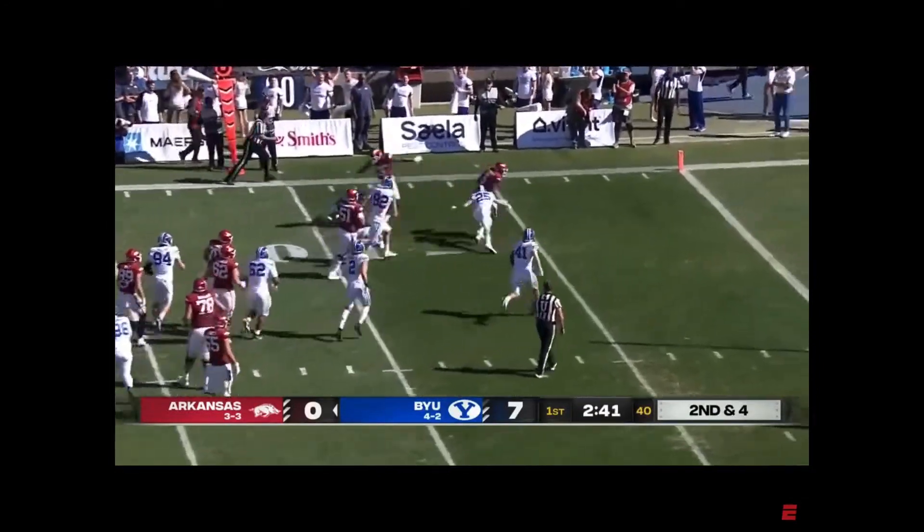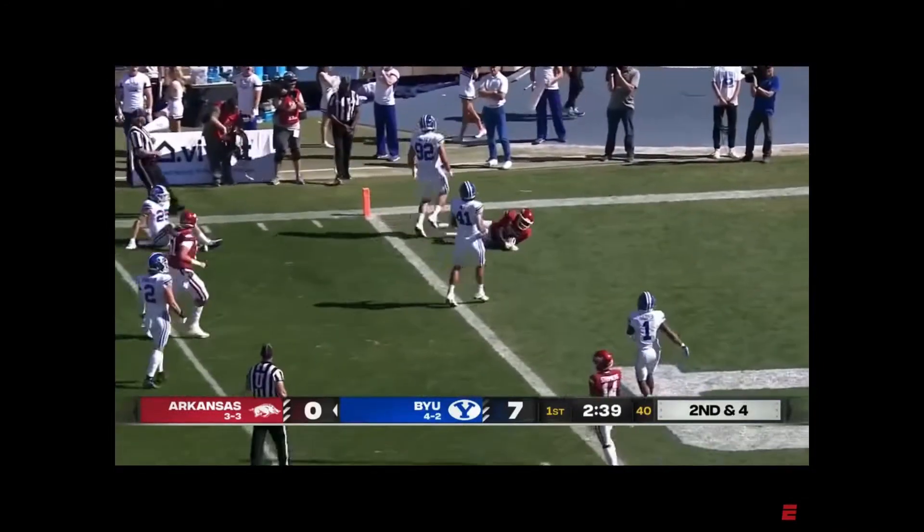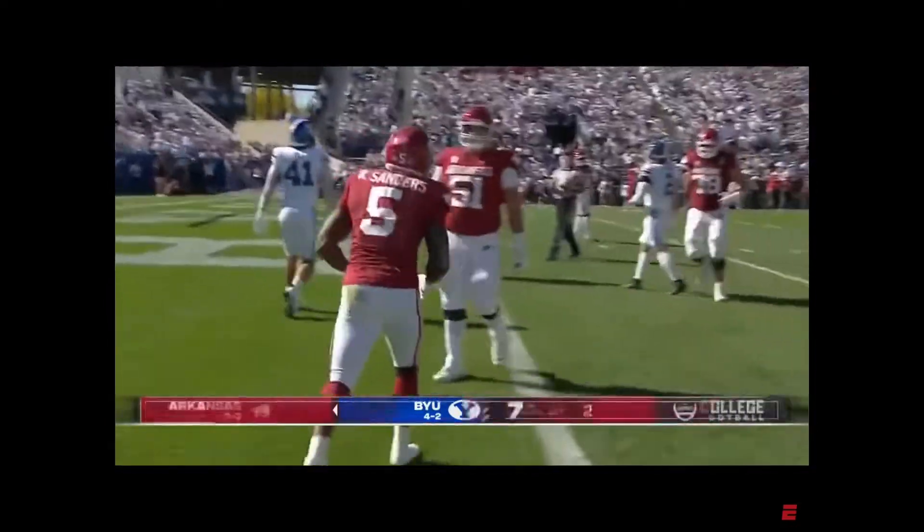Sanders off the left edge. First down and more. Sanders diving and in for the Arkansas touchdown.